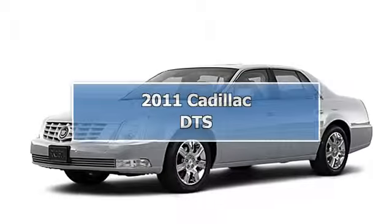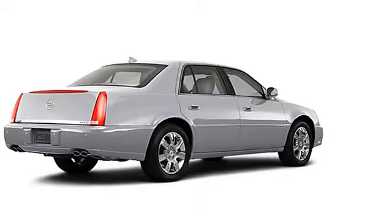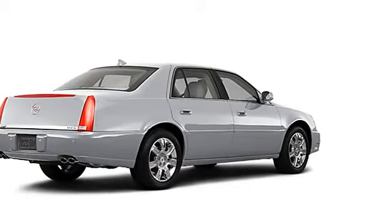2011 Cadillac DTS Sedan. This vehicle features the following equipment: not specified, 8-SIL.